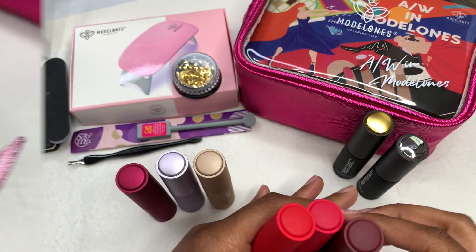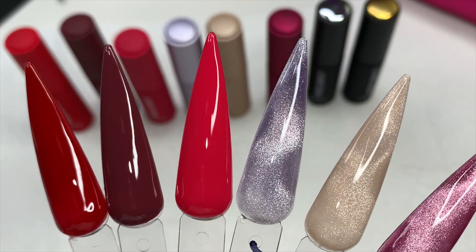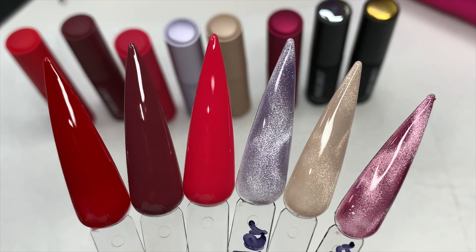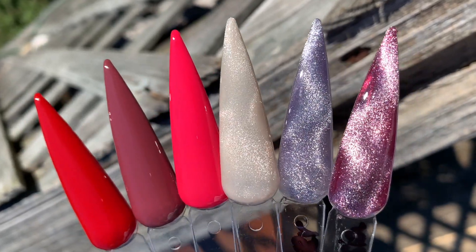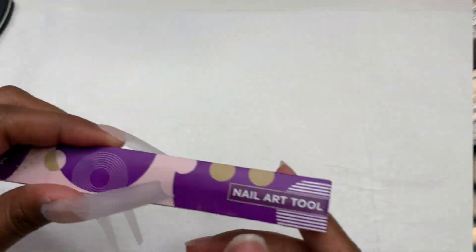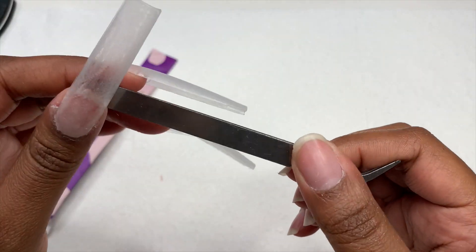To keep the video shorter, I went ahead and swatched out all of the colors. They are so pigmented and went on very smooth. All swatches are two coats — I cured for 30 seconds between each coat and top-coated with the glossy top coat included in the set. The cat eye gels were also two coats and had a really nice effect in the sun. I have worked with Madame Glam cat eye gels before and I'm really starting to love them. The kit also came with a pair of tweezers.